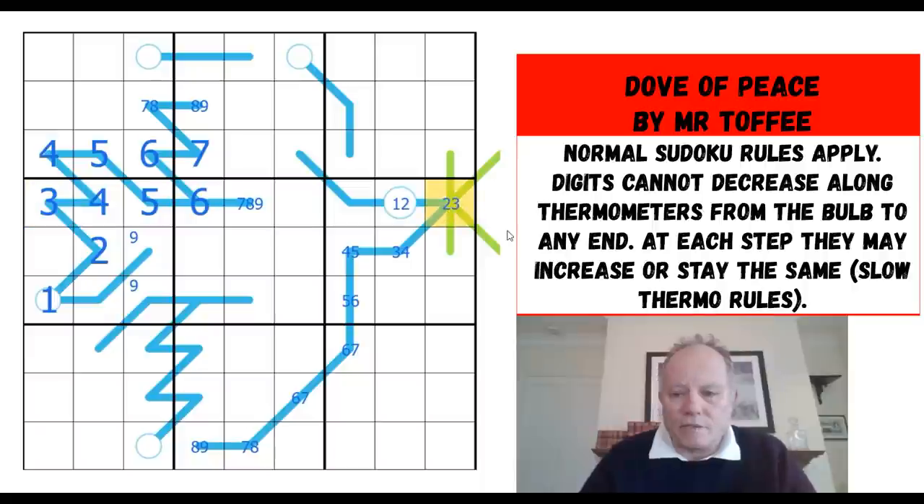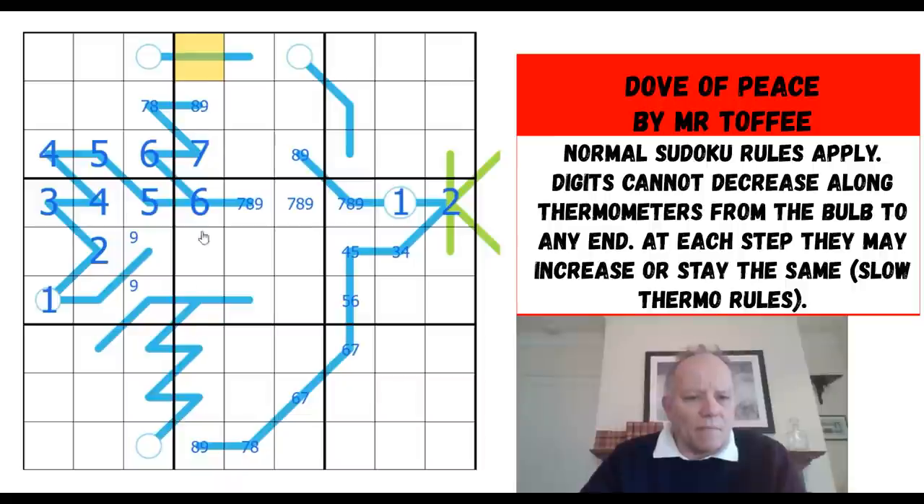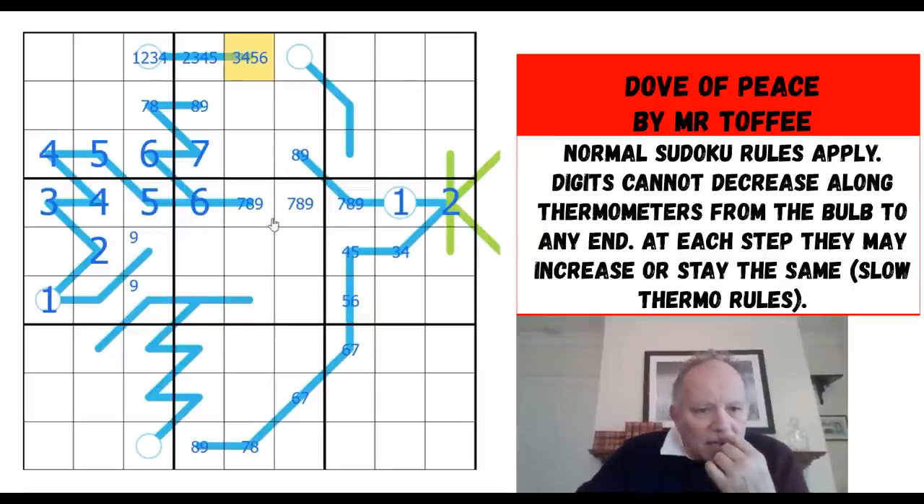Three is looking across at that, so that's resolved. We do have a seven-eight-nine triple there. This must be eight or nine — not because it's increased from that, but because it can't be the same. Now I've got an eight-nine pair in the box. Interestingly, this can't be nine, eight, seven, or six from the column, so it's two, three, four, or five. This is one, two, three, or four; and this one has to be higher than that but can't be seven, eight, or nine from the box — so three, four, five, or six.